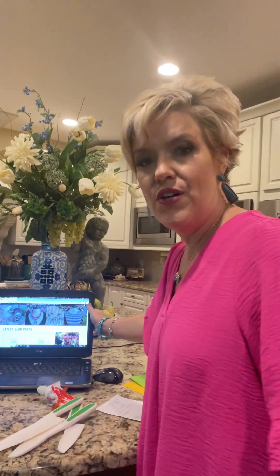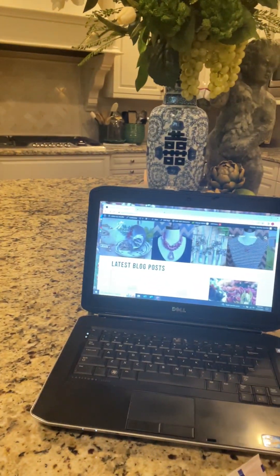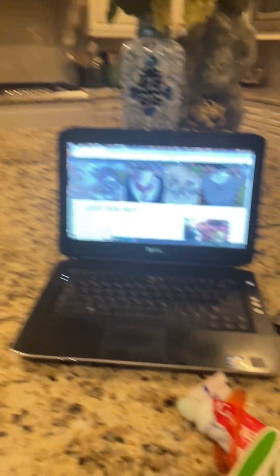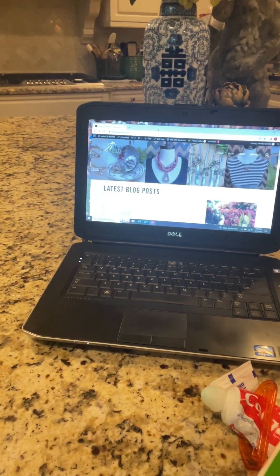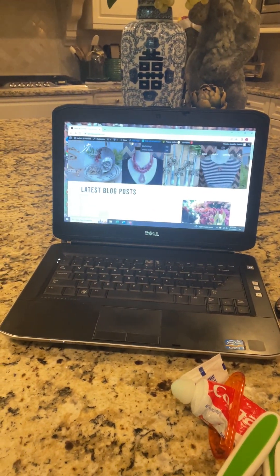I'm going to tell you first how to find my website and then highlight a couple of awesome deals. If you go to www.adornedbyjennifer.com, you will see a page that pops up like this. I am working on the technology, so some of the pictures are not populating yet, but this is generally what it will look like.